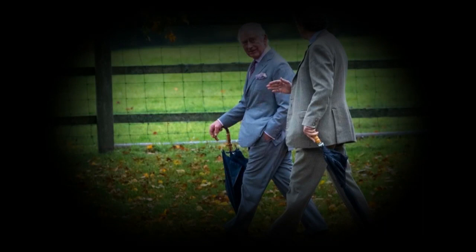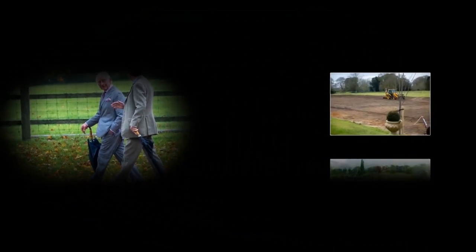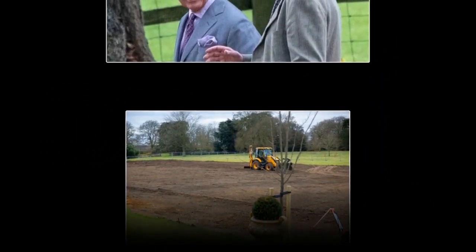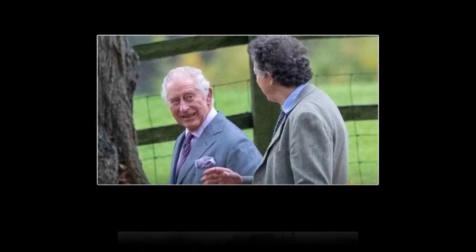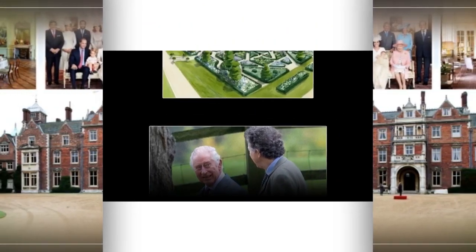King Charles' changes to Sandringham were announced last month in a statement from the Palace. It read: 'In recent years, with changing weather patterns, the current expanse of lawn has been affected by warm weather and excessive rainfall. The newly developed garden will introduce new species that are more robust, hardy, and better able to withstand the impact of emerging weather patterns.'